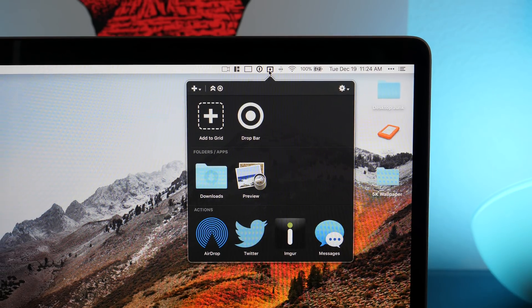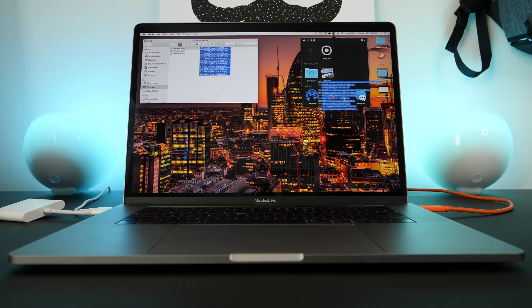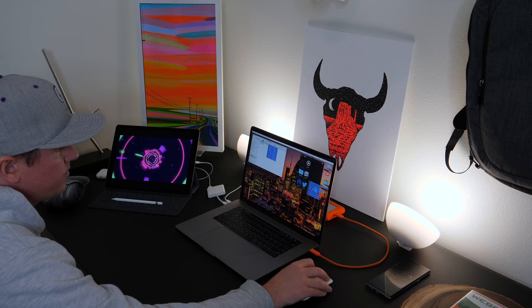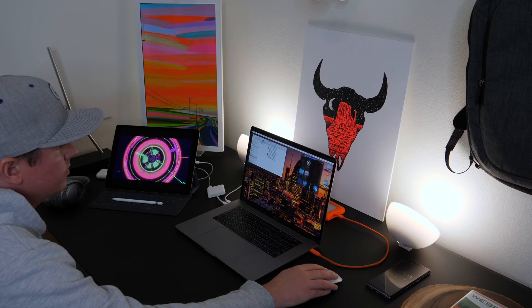If you like the idea of saving some time, Drop Zone is going to be right up your alley. Let's say you want to share a file — you can save a few steps by dragging it to Drop Zone and using the shortcuts that appear there. One of my favorite Apple features of all time is AirDrop, and I really love using AirDrop in combination with Drop Zone.